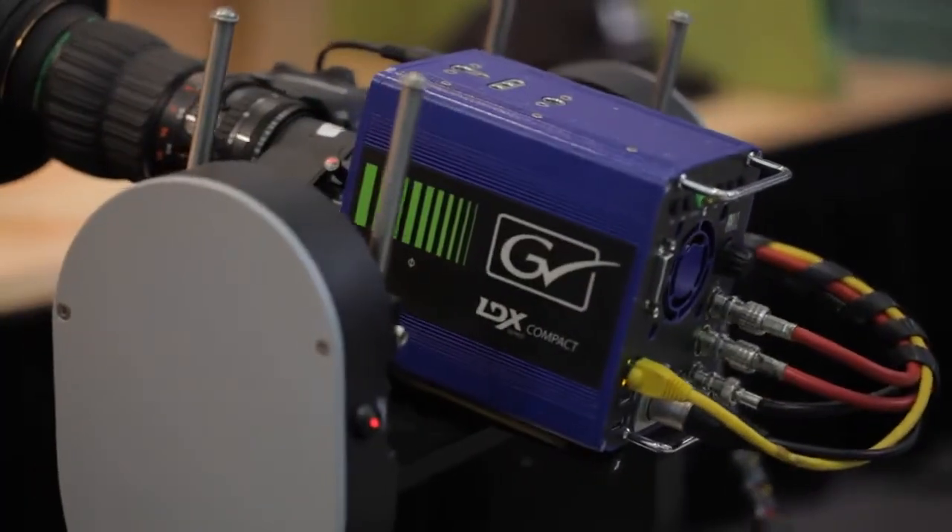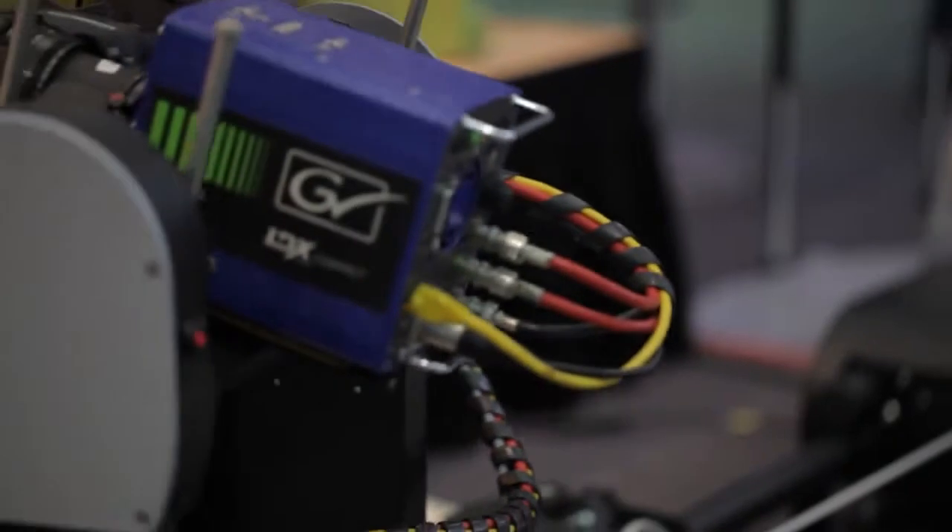One of the great things we have is a whole new extension to our camera product line. We've got the LDX compact camera, which uses the same imaging technology as our regular LDX series but a much smaller form factor for use in specialty applications.